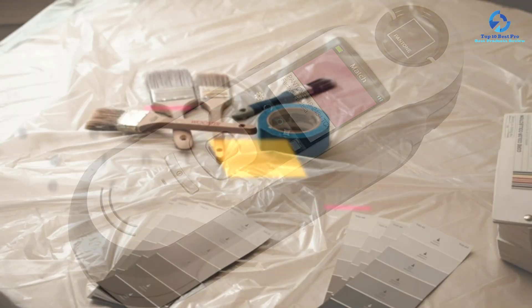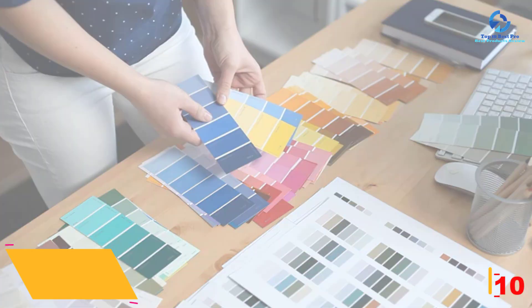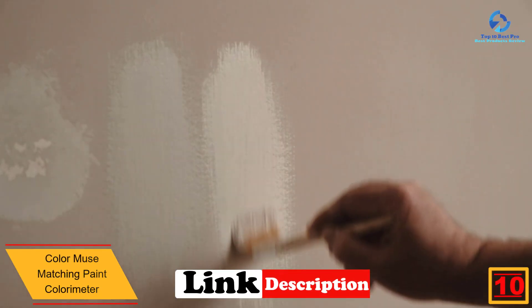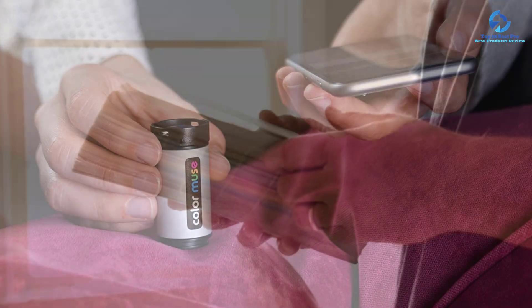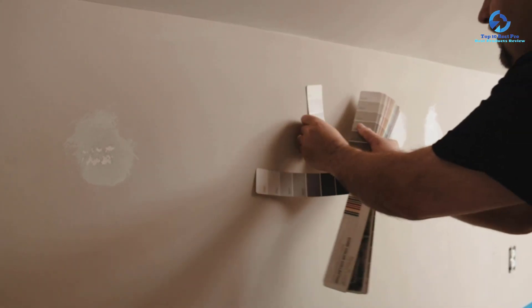Starting at number 10, we have the Color Muse matching paint colorimeter. Color Muse is the perfect resource for designers, painters, and color professionals. It is able to pair with a mobile app for Android and iOS, providing a good experience for matching different colors to many products such as textiles, paint, home decor, and flooring. First, scan the surface; second, match the products with the color; then create palettes and share via social media, email, and text messages.